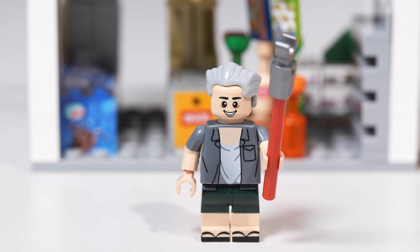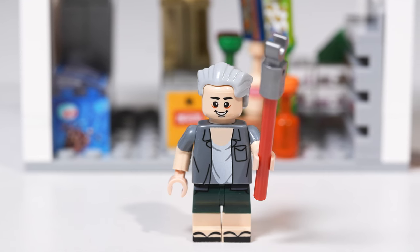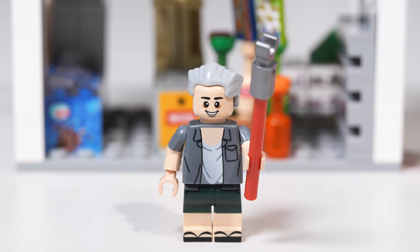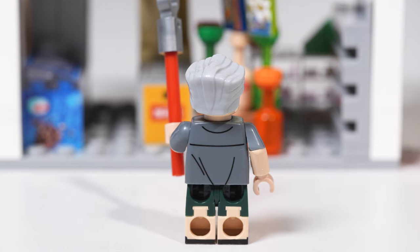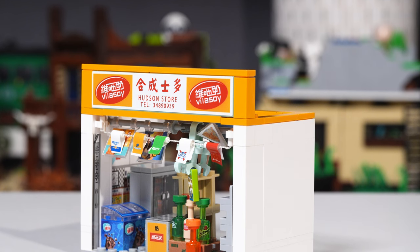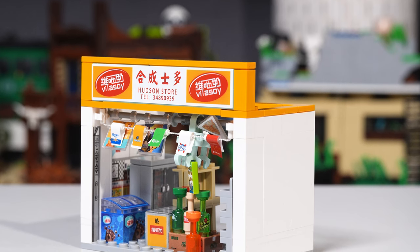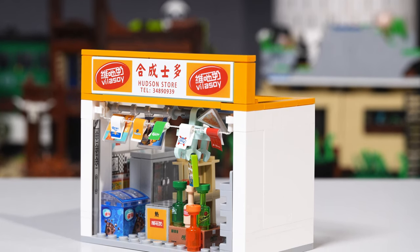And then you got the figure — let's look at him. He looks like a cheery old dude. Look at the bags under his eyes, like mine. I like his outfit and his slippers. And he's got his little pull there to reach things that are too high. And again, a little bit of printing on the back. He looks perfectly fine. Quite like him. Now let's look at the shop here. Look at this sticker going across the top — it says Vilasoi, but actually it's supposed to be Vitasoy. So yeah, that's how they get away with it. Hey, look — there's a telephone number on there. Dare you to call it. Don't forget to put the 852 area code.